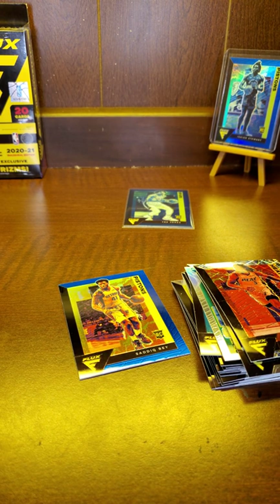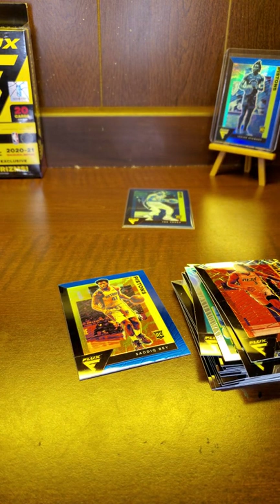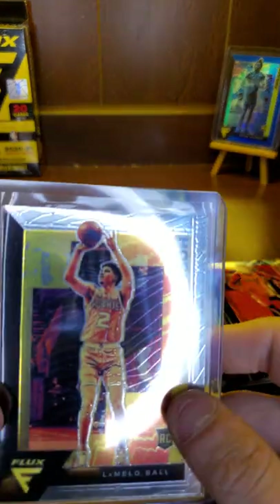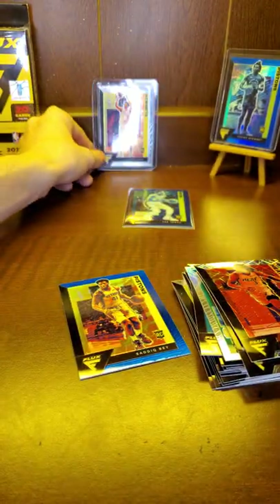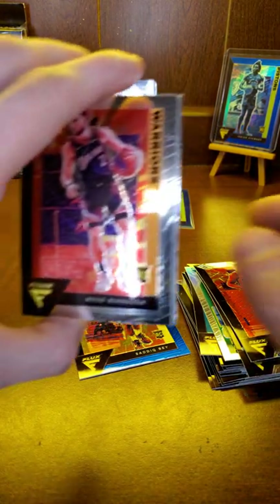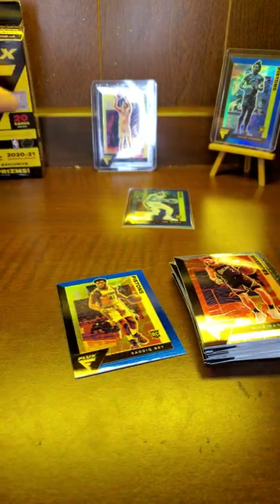We got a LaMelo, but it looks like it's got some kind of spot or something on it. Dang, that sucks — looking closer at it, yeah you can see it right there. Well, there's our LaMelo base. Motor and Precious again — wow, two Precious rookies in the same hanger.